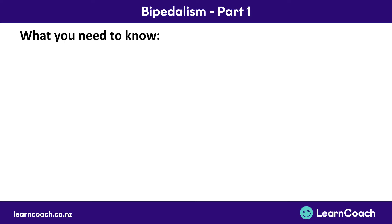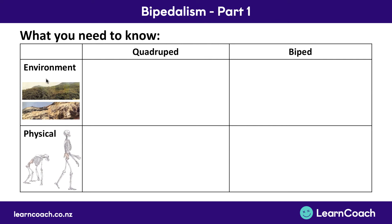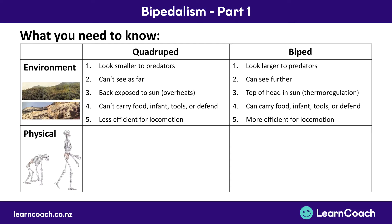To summarize: first we looked at quadrupeds versus bipeds — the benefits of surviving in a new environment. The major benefits were: you look larger to predators as a biped; you can see further because you're standing up and taller; you're better at controlling your temperature because only the top of your head is in the sun versus the whole of your back; you can carry food, infants, and tools; you can defend yourself because your hands are free; and standing on two legs is a much more efficient way to get around — called locomotion.